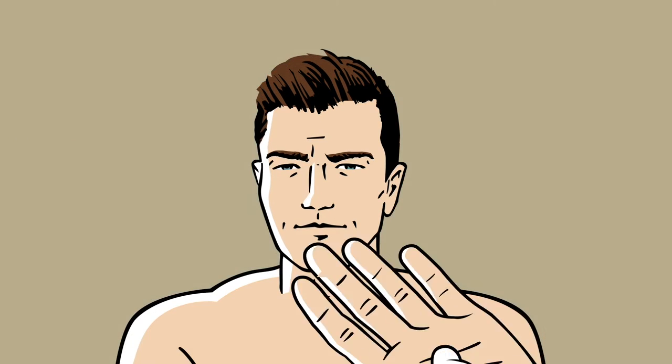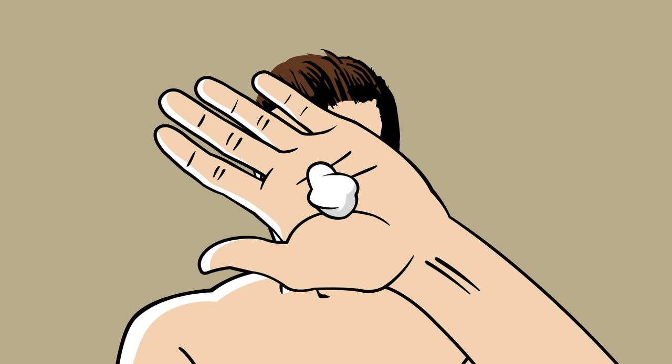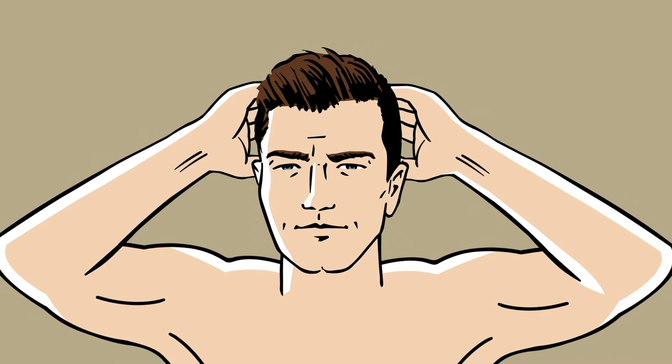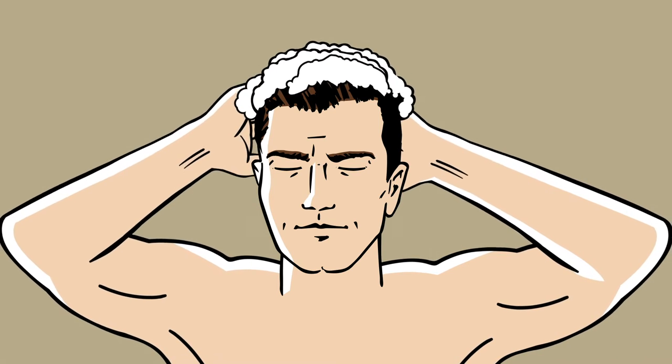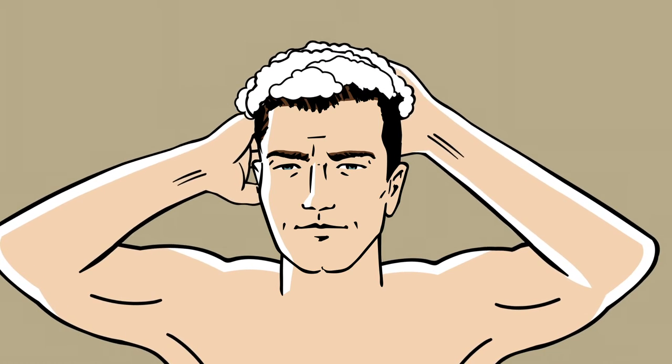Whichever one you choose, a small quarter-sized amount goes a long way. Lather for 20 to 30 seconds. You will be tempted to lather for a million seconds, but news anchors do not lollygag. Let's move on.